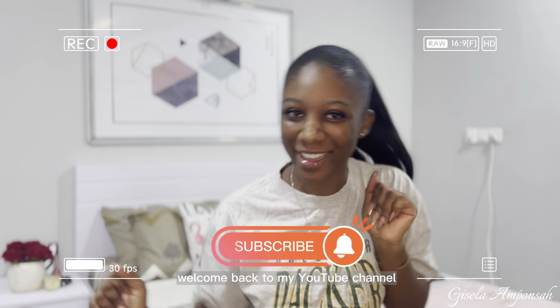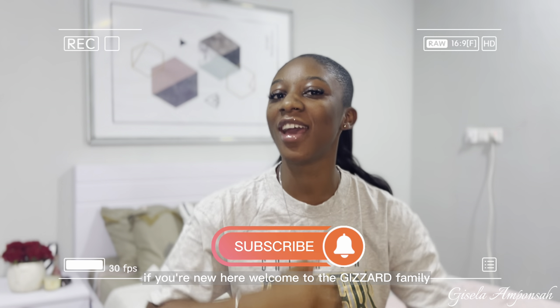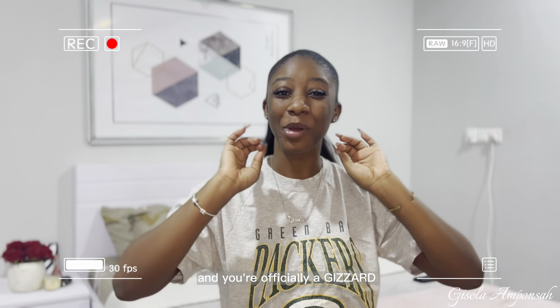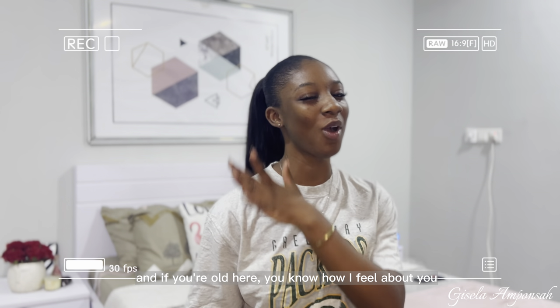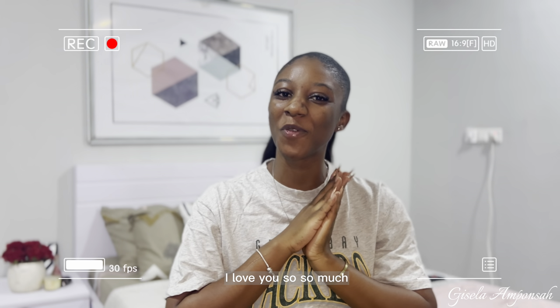Welcome back to my YouTube channel! If you're new here, welcome to the Gizzard family — you're officially a Gizzard whether you like it or not. And if you're a returning viewer, I love you so so much, thank you for sticking with me.